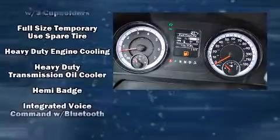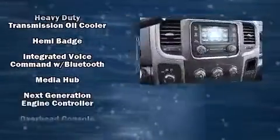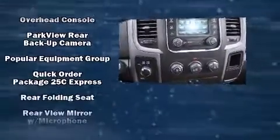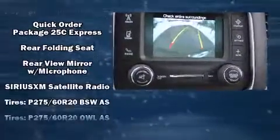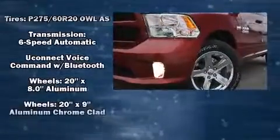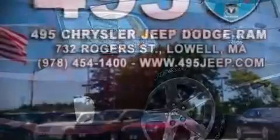Additional features include air conditioning, an AM/FM radio, and six well-positioned speakers. With side curtain airbags supplementing the rest of the safety network, you can be assured that you and your passengers will experience top-tier protection.